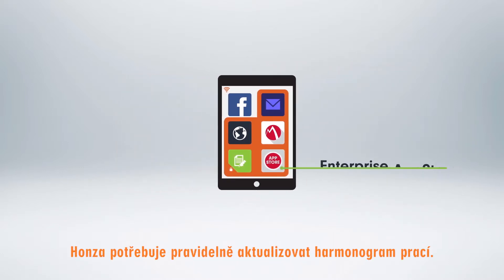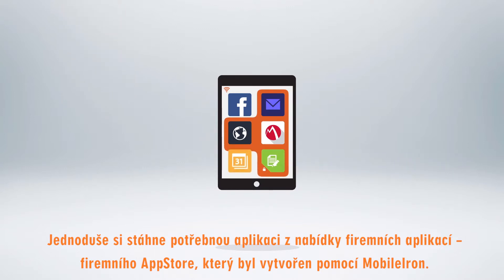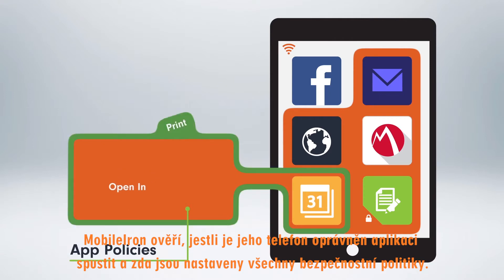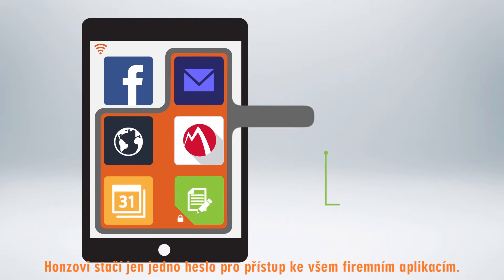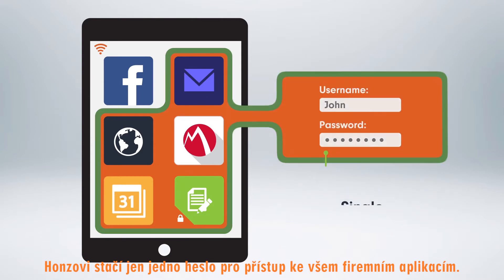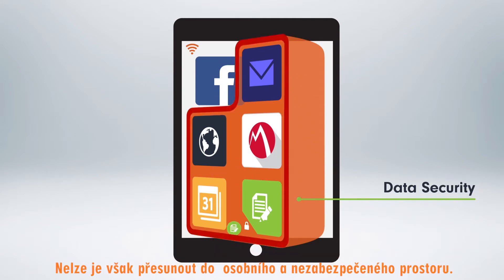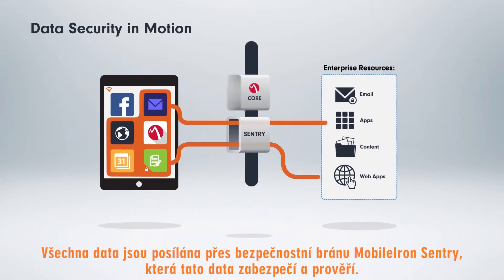John needs to update the production schedule. He downloads the homegrown order-taking app from the Inatek private enterprise app store built with MobileIron. MobileIron checks if his device is authorized to run the app and that the right policies are in place. John only needs one password to access all his work apps. Corporate data can move freely and securely between the apps in the secure container, but it cannot be exchanged with personal and unsecured apps. All traffic from the secure apps to the enterprise flows through the MobileIron Sentry Intelligent Gateway to secure and protect data in motion.